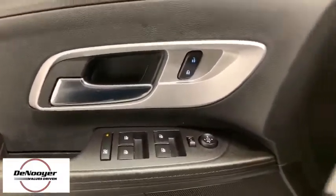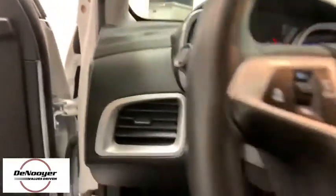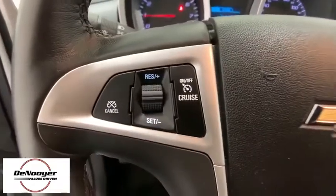Power windows, rear window defroster, security system, trip computer, Sirius satellite radio, remote keyless entry, brake assist, tachometer, panic alarm.